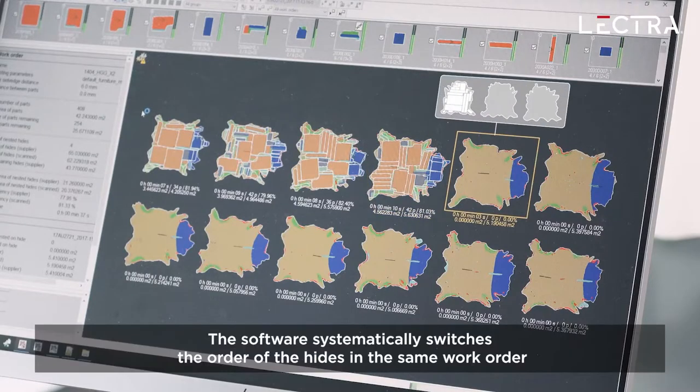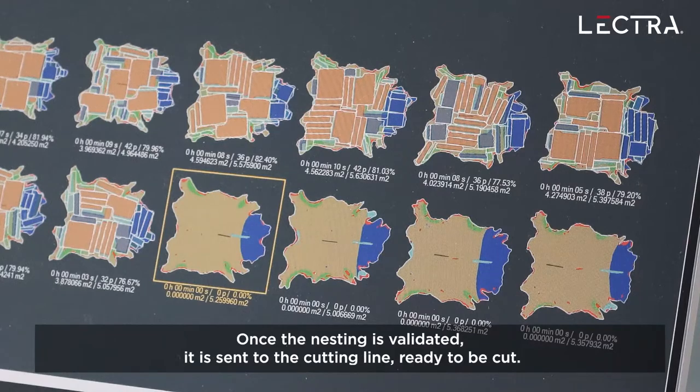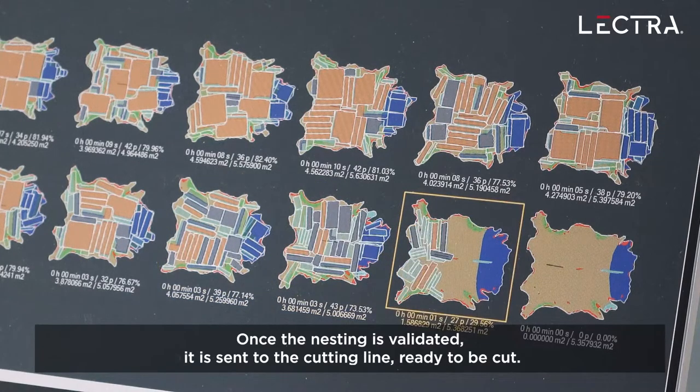The software systematically switches the order of the hides in the same work order countless times in order to find the winning combination. Once the nesting is validated, it is sent to the cutting line, ready to be cut.